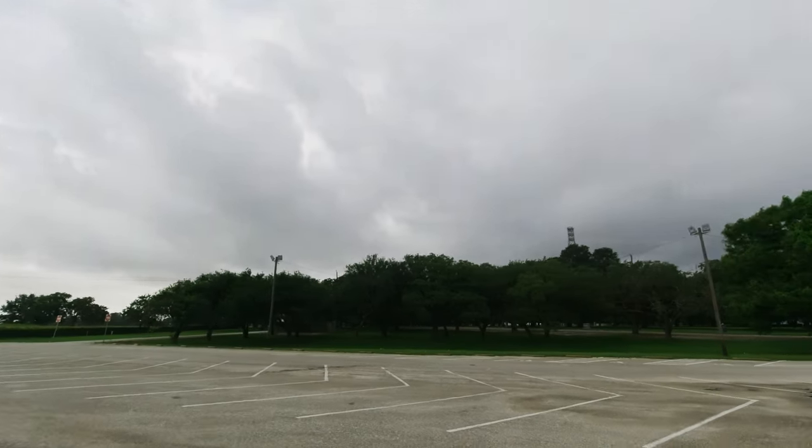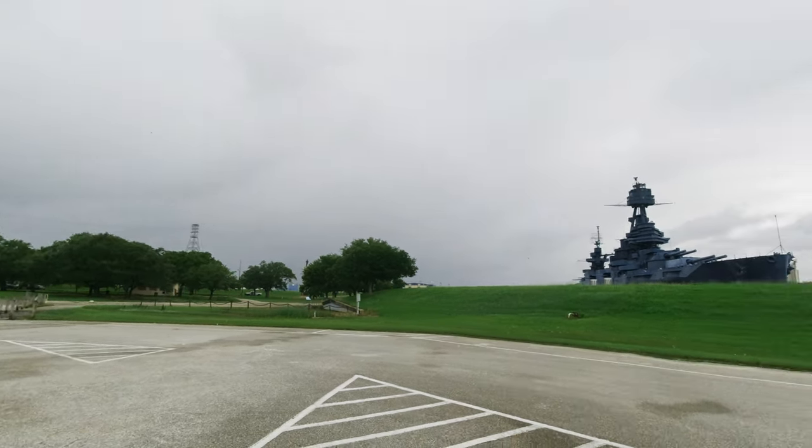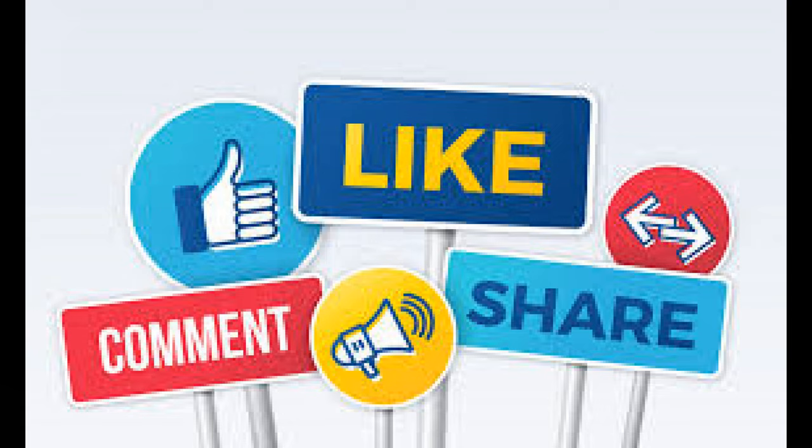I'm getting in the car and heading out — that rain is on its way. See you later, old girl. It's been a Jeep, a drone, an old man, and a Battleship Texas. All of us will be seeing you next time. Well, maybe not the Jeep one.